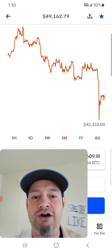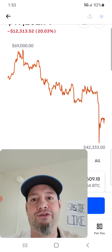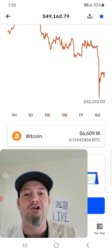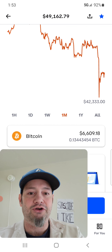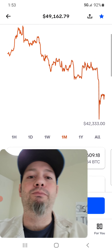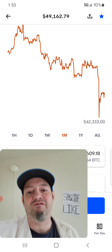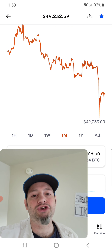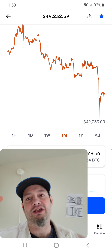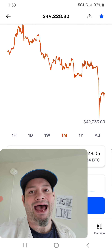And then we have a dip way down here to 42,333 — though it actually showed 45 for a long time and then changed to 42. So if you bought up here, you are now down from 53,000 to 49,000 — about four grand. What would you do in that situation? You don't want to wait for it to get all the way back to 53,000 to make your money back.